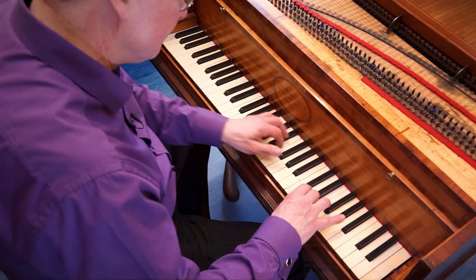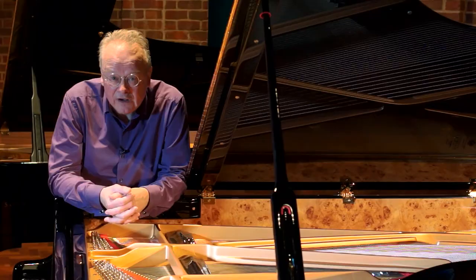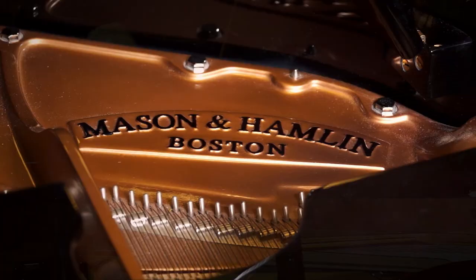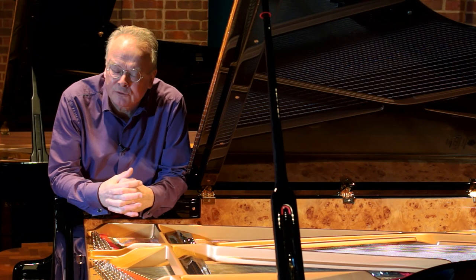We think that you need to experience the sounds and the touches of keyboard instruments through the ages. So when you come to Southampton you'll play harpsichords, early pianos, and the very best of modern pianos — the Steinway, the Fazioli, and we have a Mason and Hamlin grand in our keyboard room.